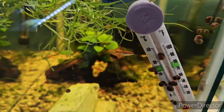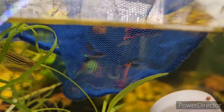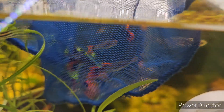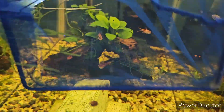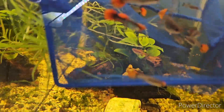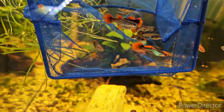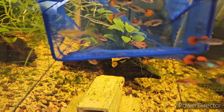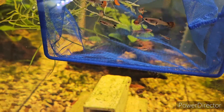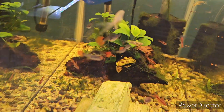All right everybody, as you can see, there they are — oh my, look how beautiful they are! Definitely better than in the bag. All right, here we go, we're going to release them. These are the koi snakeskin guppies and they are beautiful — males, females, juveniles, and unsexed ones. Pretty cool, they're all in there.